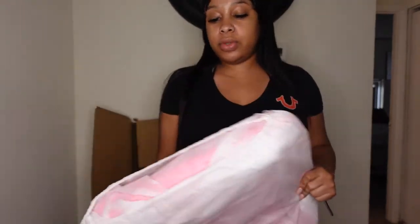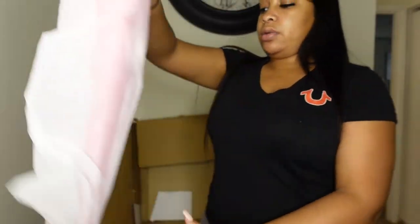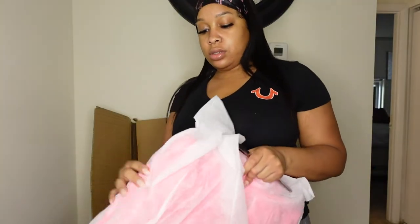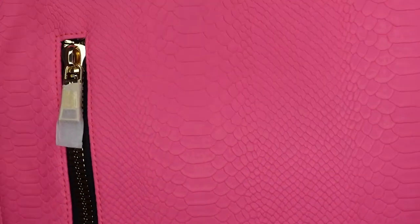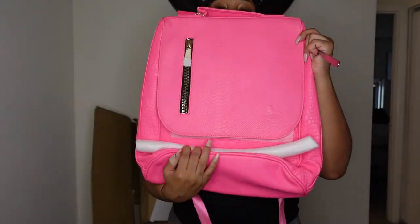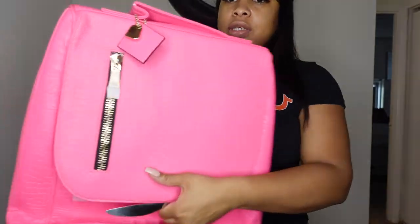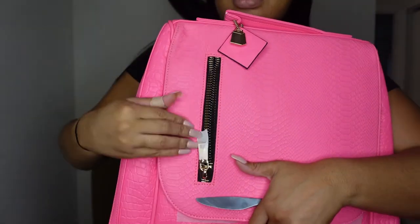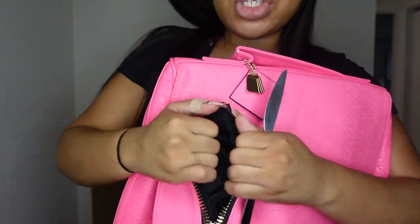I got two bookbags - I got the blue bookbag and I got the pink bookbag y'all. This is nice. My bag is different, so this is a small pocket right here.